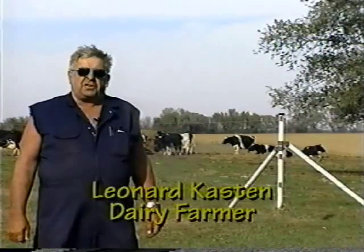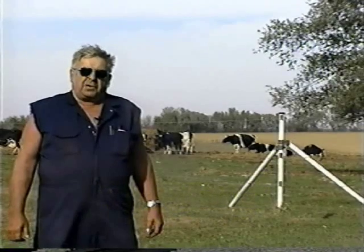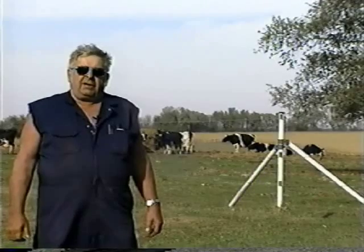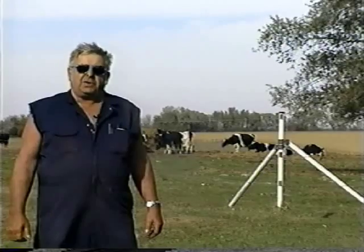The fence is 13 years old and it's cost me five bucks over 13 years to maintain it for clips. And if everybody that's got cattle had this fence, we wouldn't have any cattle getting hit on the roads.